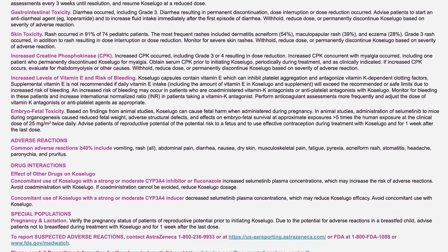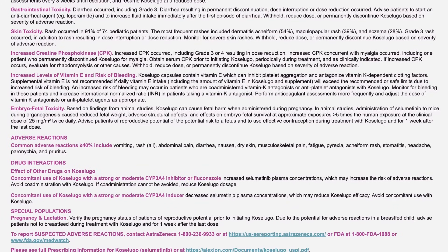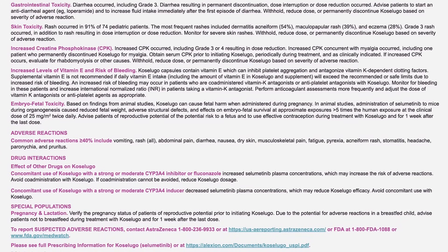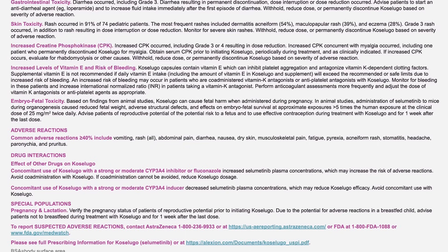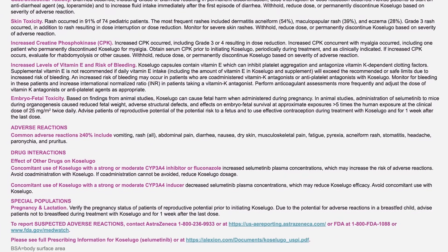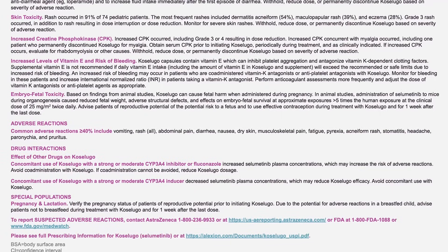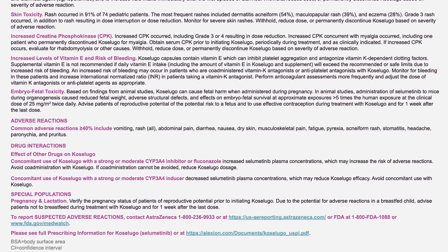Withhold, reduce dose, or permanently discontinue Coselugo based on severity of adverse reaction. Skin toxicity: the most frequent rashes include dermatitis acneiform (54%), maculopapular rash (39%), and eczema (28%). Grade 3 rash occurred, in addition to rash resulting in dose interruption or dose reduction. Monitor for severe skin rashes. Withhold, reduce dose, or permanently discontinue Coselugo based on severity of adverse reaction.